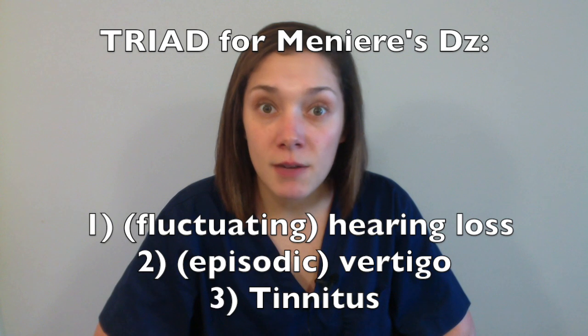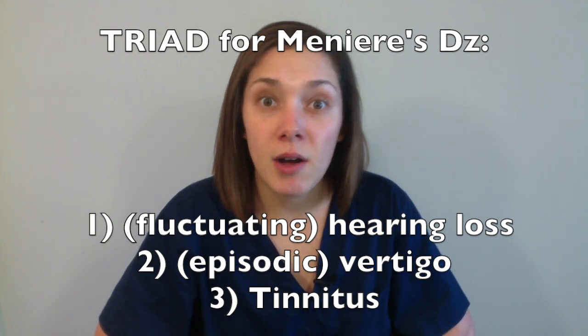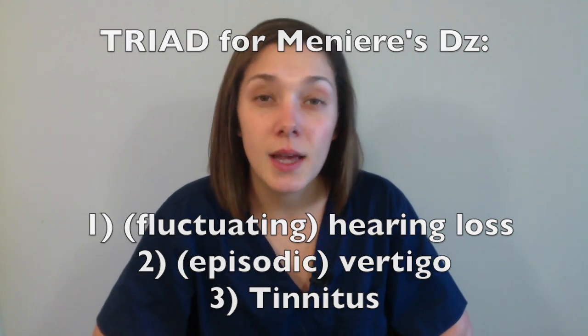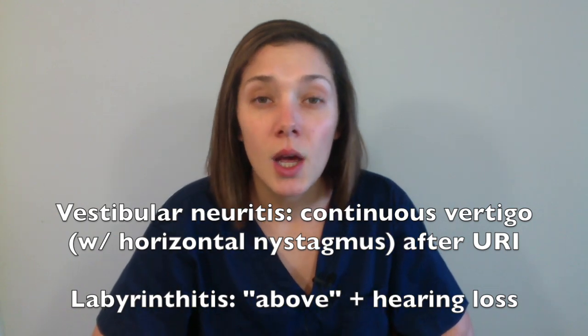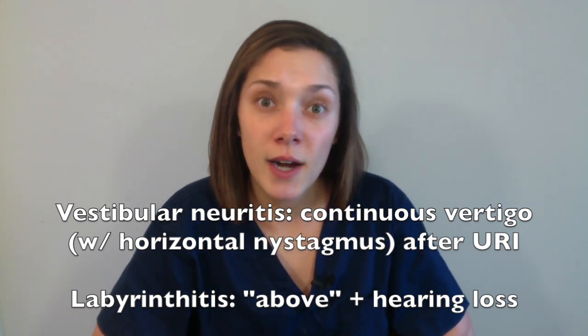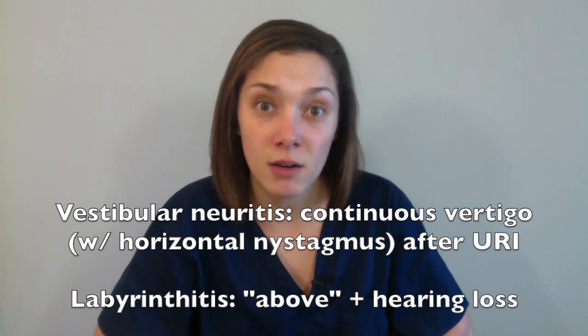While imaging is usually required to figure out the etiology of central vertigo, further history from the patient will help you diagnose peripheral vertigo. If the patient has vertigo after certain head position changes, you can assume BPPV — it will last less than a minute and come on with head changes. If they have episodic vertigo with fluctuating hearing loss and tinnitus, assume Meniere's disease. If the vertigo is continuous with sudden onset after an upper respiratory infection, assume vestibular neuritis, or labyrinthitis if they also have hearing loss.